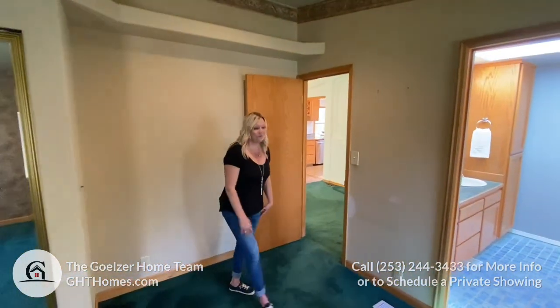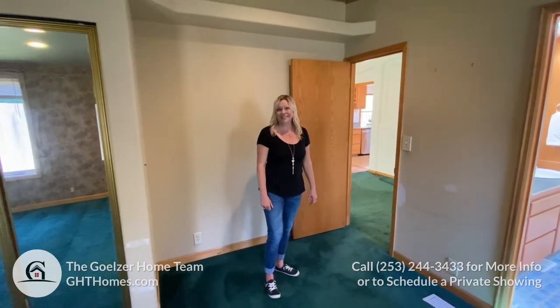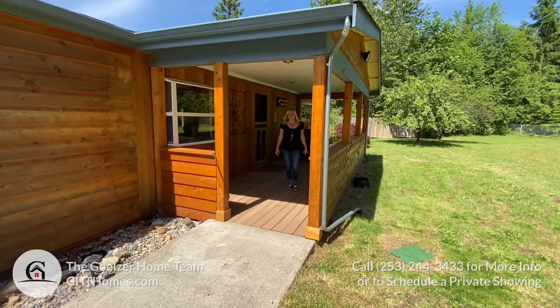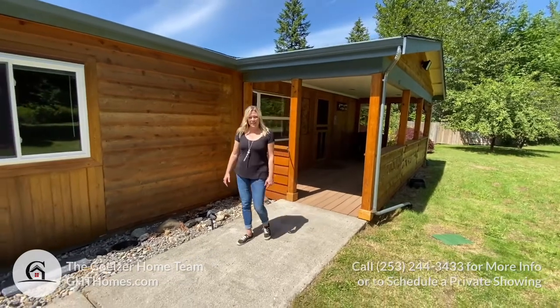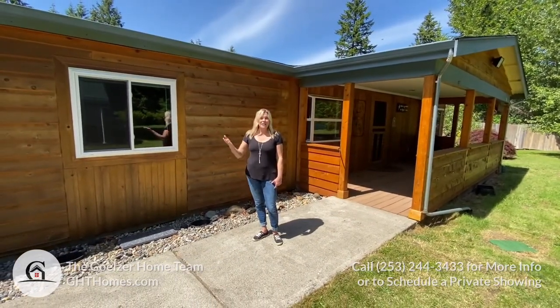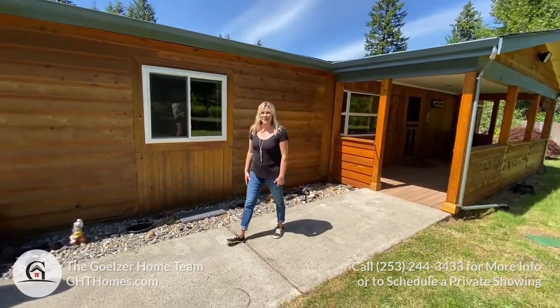So there you have it — this is the main home. Lots of living area; it's a little over 1,700 square feet. It's beautiful — hope you enjoyed it. That ends the tour of the main home, built in 1987, and it's the first of the two manufactured homes that you're going to see. Michelle's going to take us to the next one.